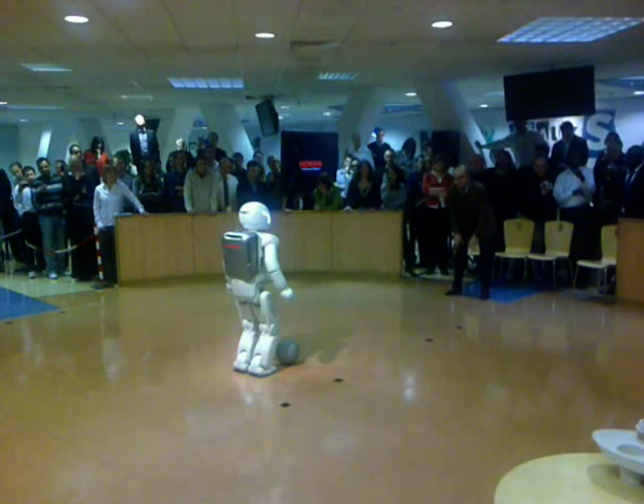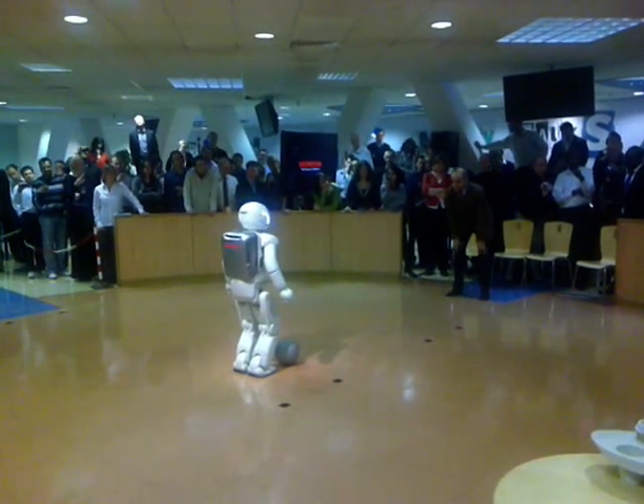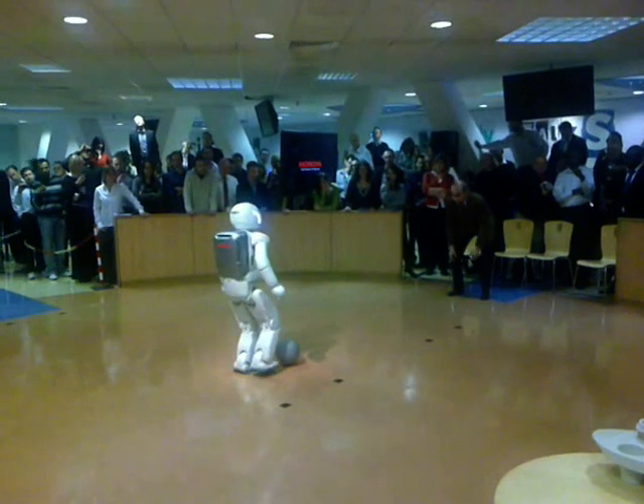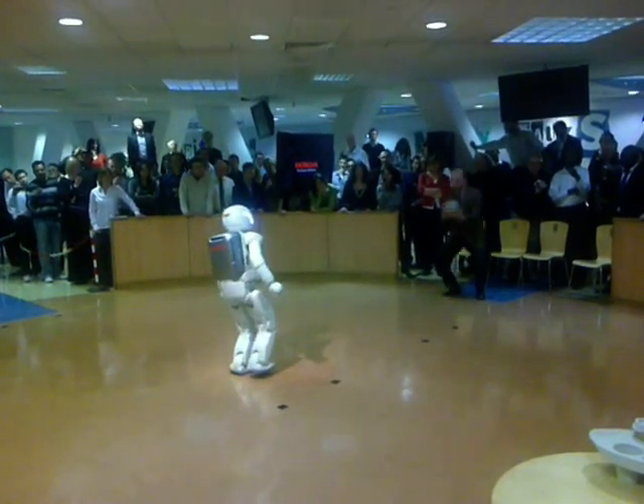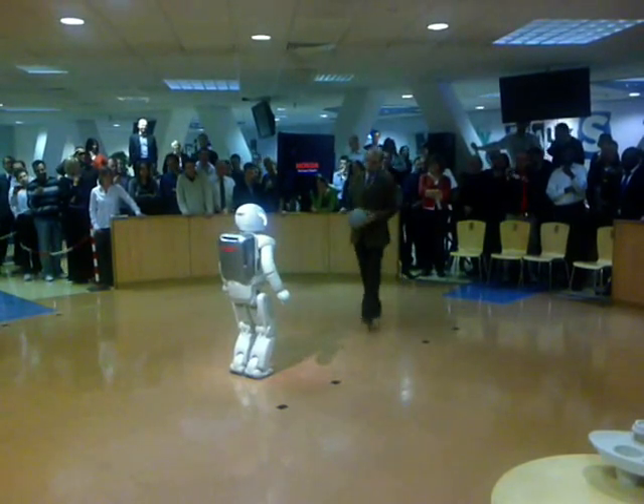Whenever you're ready. Yes, everybody's watching. OK, that's a good shot. But I think you need a bit more training before watching back up.